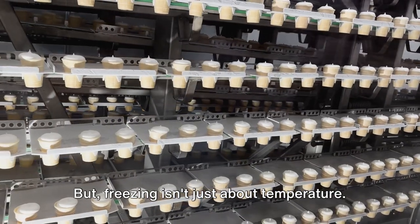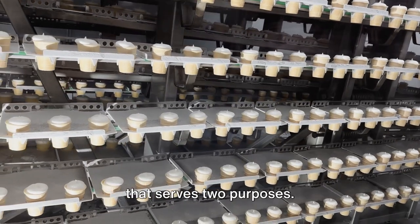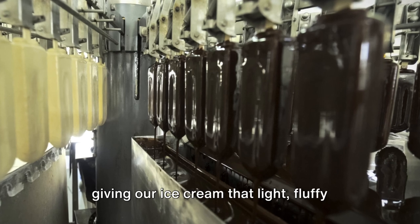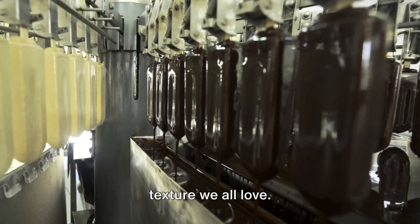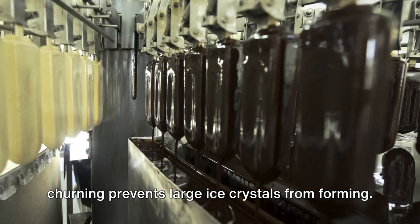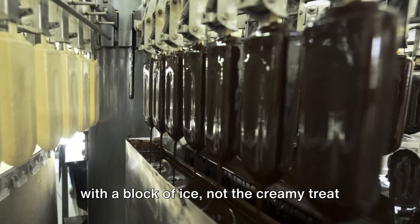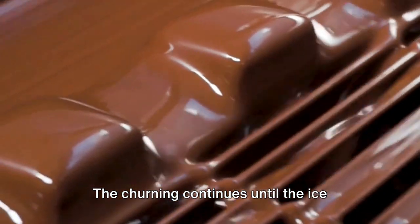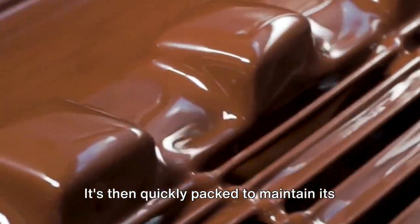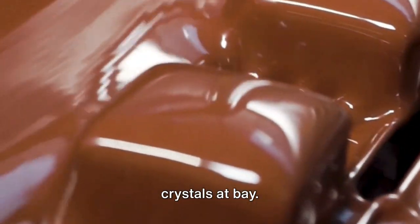But freezing isn't just about temperature. The mix is also churned — a crucial step that serves two purposes. First, it introduces air into the mix, giving our ice cream that light, fluffy texture we all love. Secondly, and perhaps more importantly, churning prevents large ice crystals from forming. Without churning, we'd end up with a block of ice, not the creamy treat we're after. The churning continues until the ice cream reaches the desired consistency, then it's quickly packed to maintain its freshness and keep those pesky ice crystals at bay.